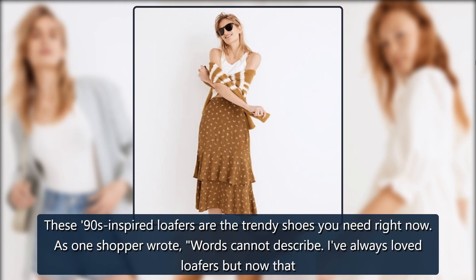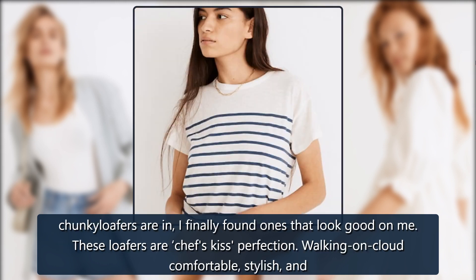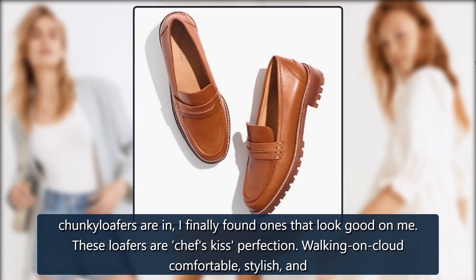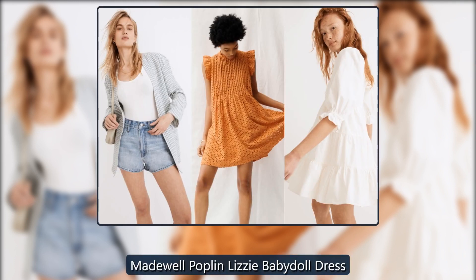Madewell The Corinne Lugsole Loafer: These 90s-inspired loafers are the trendy shoes you need right now. As one shopper wrote, 'Words cannot describe — I've always loved loafers, but now that chunky loafers are in, I finally found ones that look good on me. These loafers are chef's kiss perfection — walking on cloud comfortable, stylish.' On sale for $158 → $126.